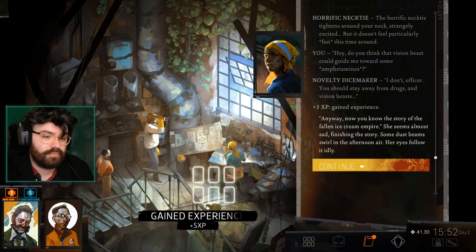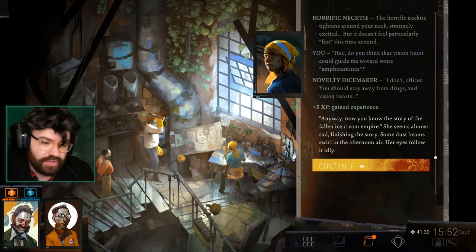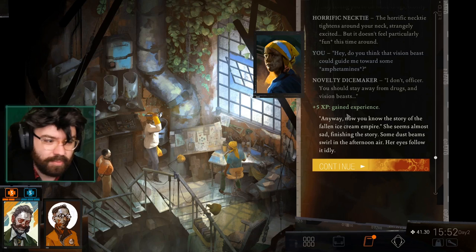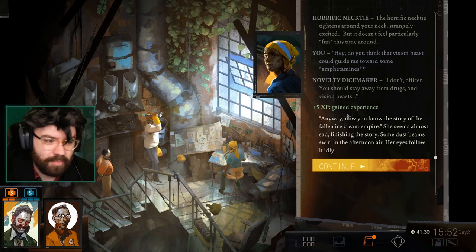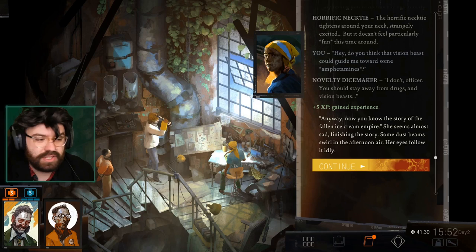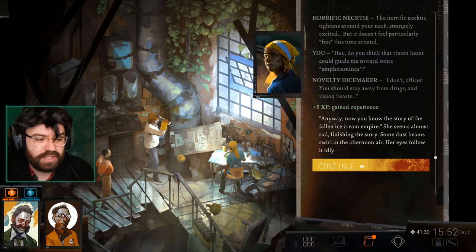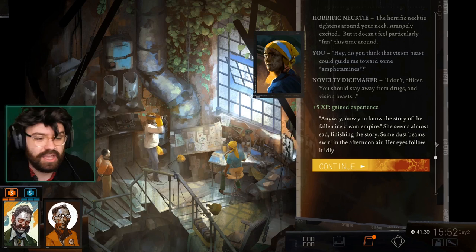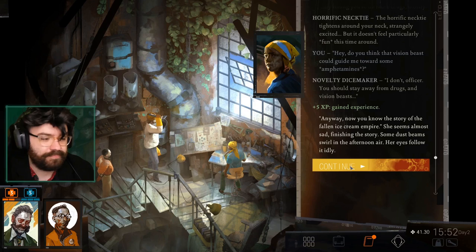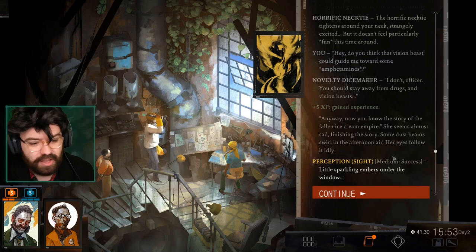Now you know the story of the fallen ice cream empire. She seems almost sad finishing the story — some dust beams swirl in the afternoon air, her eyes follow it idly. You know what I really appreciate? This game is a very visual experience, but the writing does not slack at still painting you a visual — it paints the world like a book. You look at this scene, it's already beautiful, and then the extra little icing on top: dust beams swirl in the afternoon air and her eyes follow it idly. It's such a realistic, nice little detail. That's why this game is great.